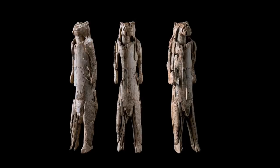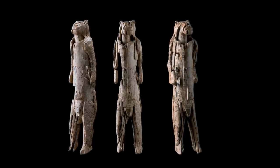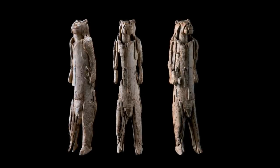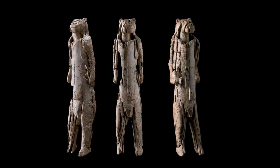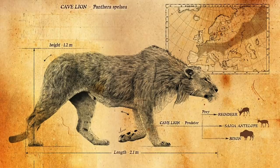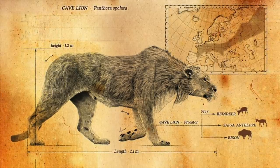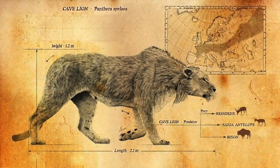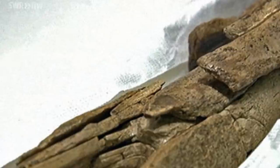We say Lion Man because that's what it's always been known as, but it could just as well be representing a woman, so I guess that Lion Human is a more accurate term. It is worth noting that male European cave lions did not have a mane. Also in the reconstructions of the artifact in 2013, it was noted that the figurine does look to have a phallus.